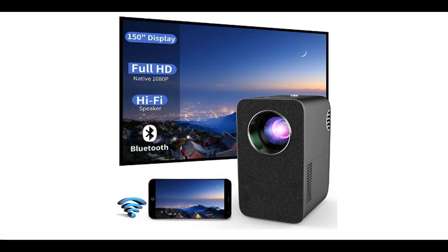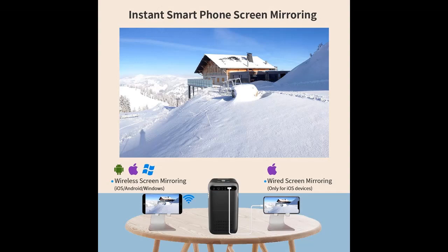Introducing a Features Highlight and Overview Summary of the ZCGIOBN Native 1080p Bluetooth Projector with Built-in Bluetooth Speaker. This channel aims to acquire early reviews on products that have few or no reviews, helping shoppers make smarter buying decisions. The following features highlight and overview summary are included.